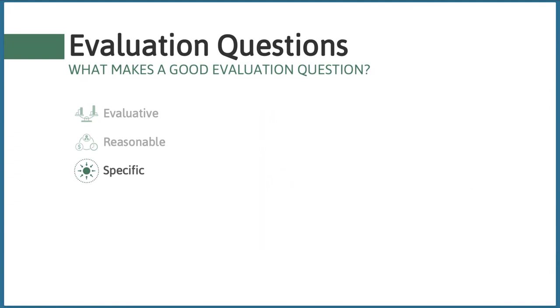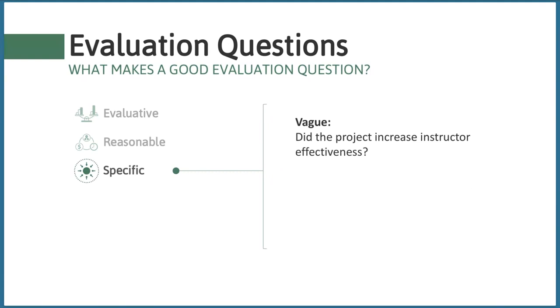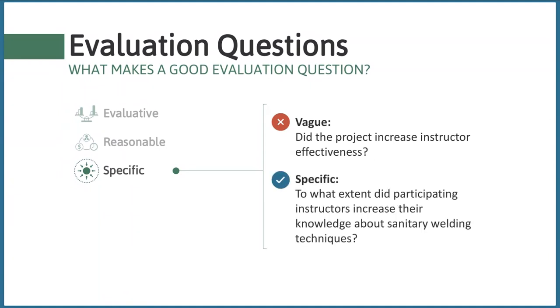Third, good evaluation questions should be specific — they should clearly identify what will be investigated. For example, asking 'did the project increase instructor effectiveness?' leaves us asking what instructor effectiveness means and how it will be measured. We don't want vague questions stated in overly broad terms. Instead, we could ask: 'To what extent did participating instructors increase their knowledge about sanitary welding techniques?' This more clearly states the expectations of the project's outcome.